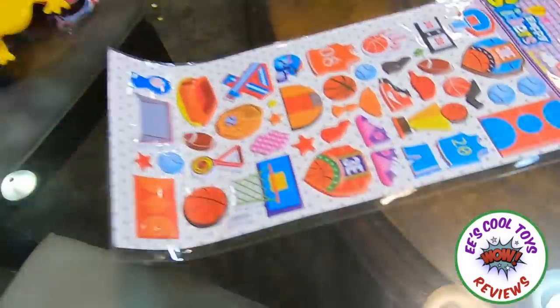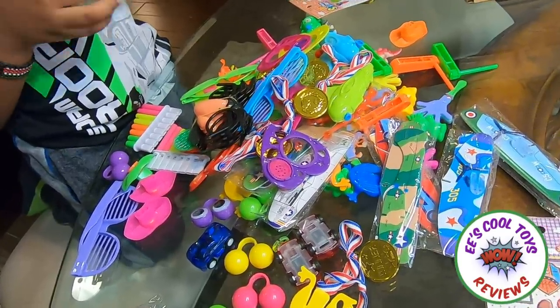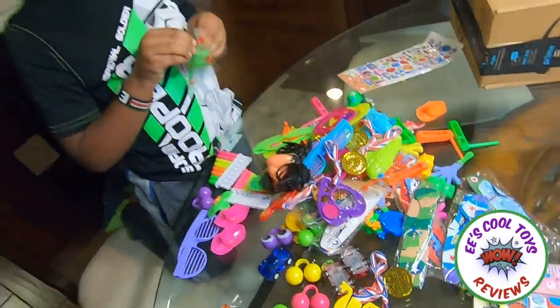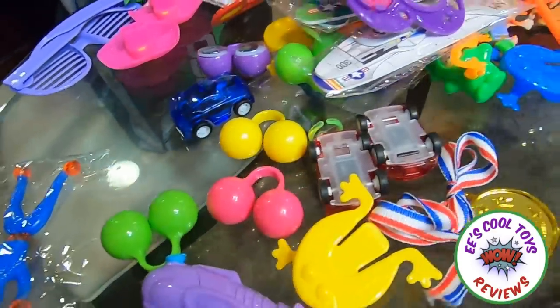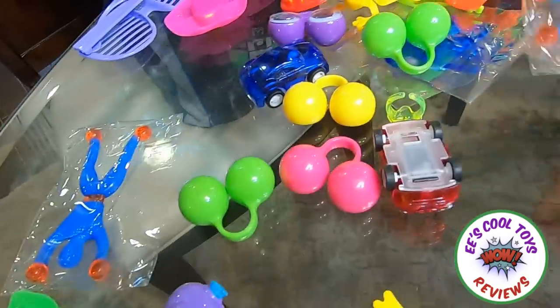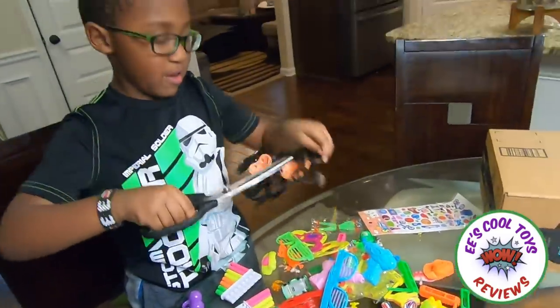This video is sponsored by Joy-Joy's and you can find them at Amazon. This is really nice — 220 toys! Oh my goodness, that is a lot of toys! That's so much! It's back, let's cut them open!